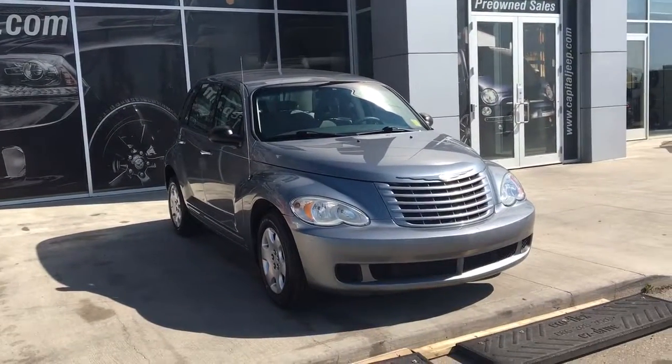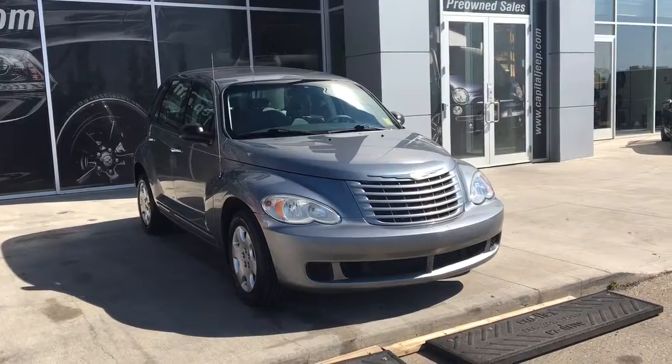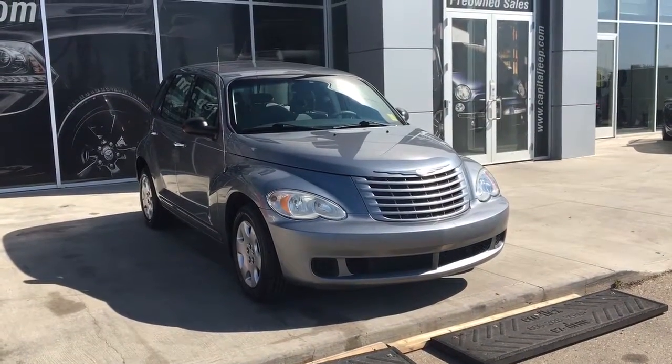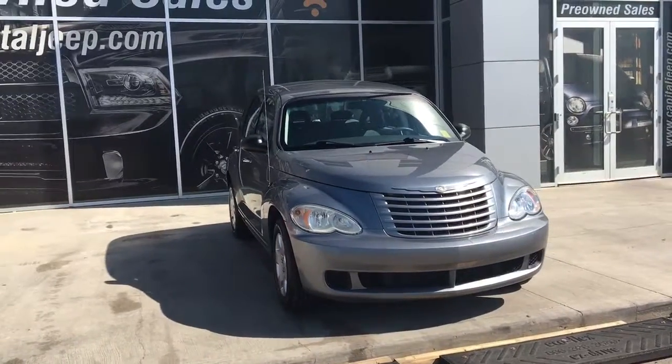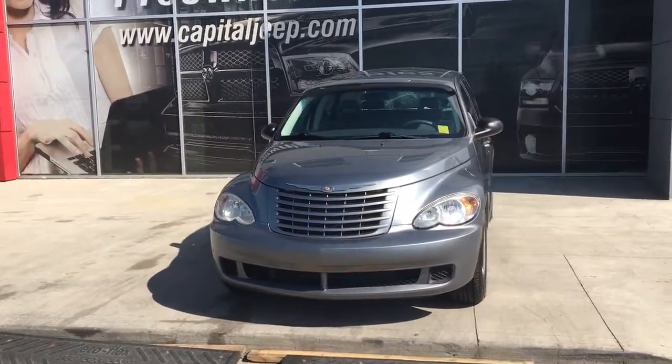Hello and welcome to Capital Jeep. My name is Jasmine and today we're going to be looking at this 2009 Chrysler PT Cruiser in silver steel metallic. Under the hood she has a 2.4 liter engine pushing out 150 horsepower and 165 foot pounds of torque.